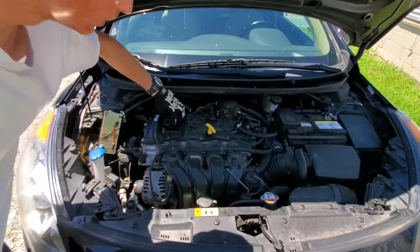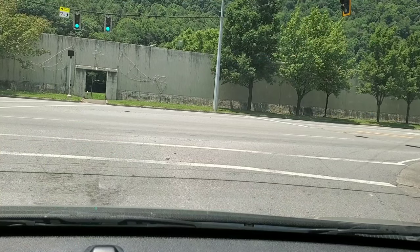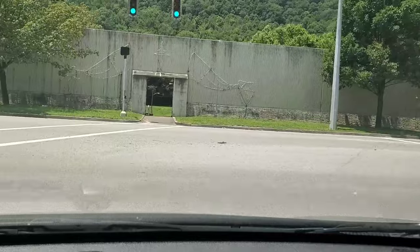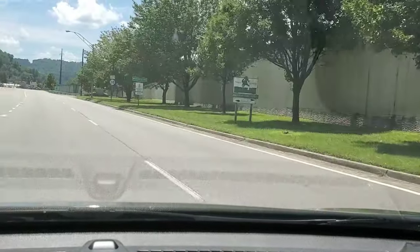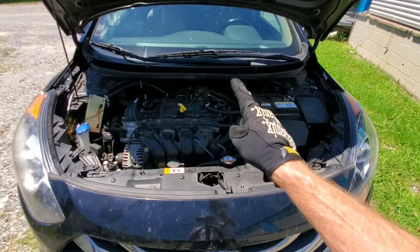Guys, let us know any tips or tricks you may have to stop oil leaks. Now it's time to go ahead and take this vehicle for a spin, and we'll come back in 48 hours after driving the vehicle, allowing this to work through the system, then allow it to sit for 24 hours just as we did previously.